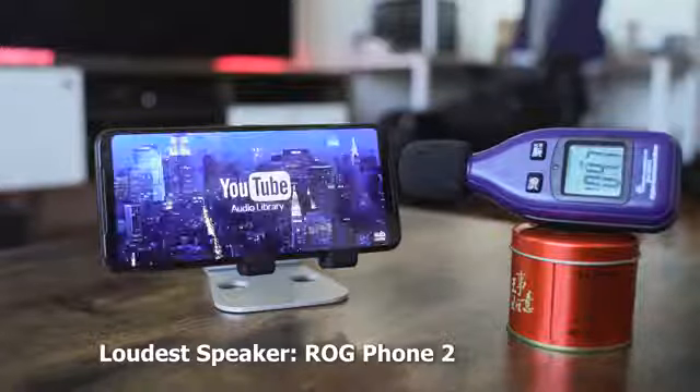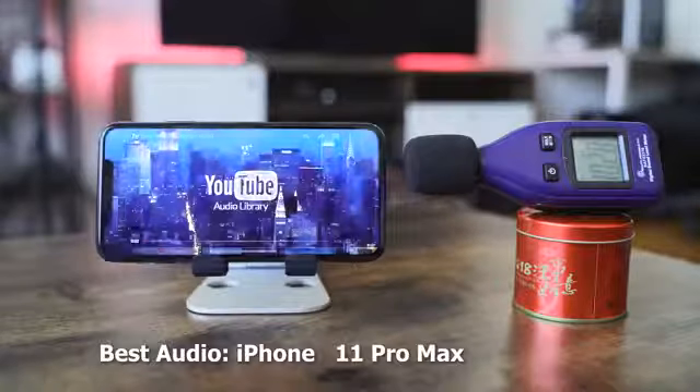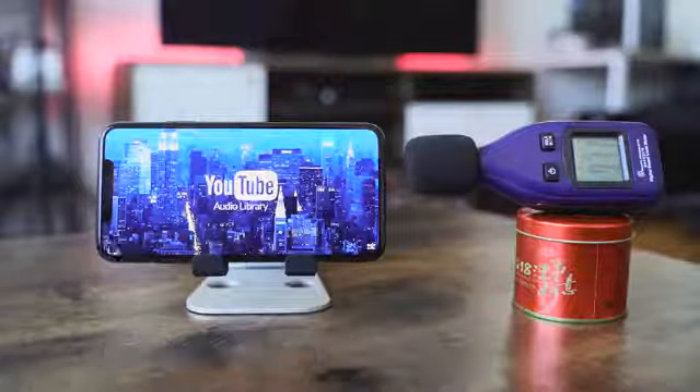So that's my answer: the loudest in terms of decibels is the ROG Phone 2, and the best sounding is the iPhone 11 Pro Max. Let me know what you think, guys — leave your thoughts down below. If you don't agree with what I consider the best sounding speaker, let me know. Don't forget to like and share this video, subscribe to the channel, and keep watching. It's a very busy week with a lot of cool content coming. Always enjoy your entertainment.